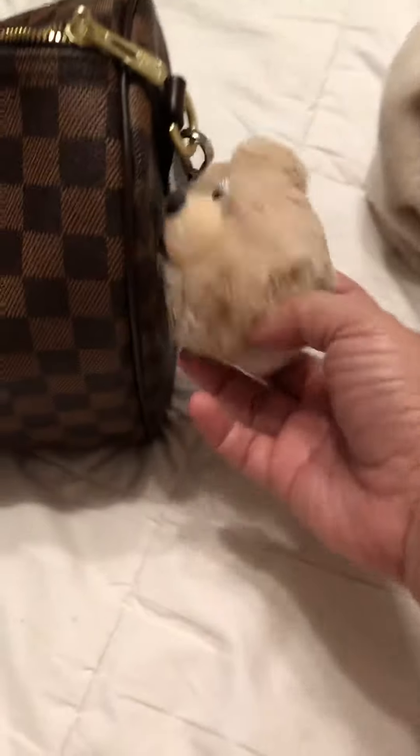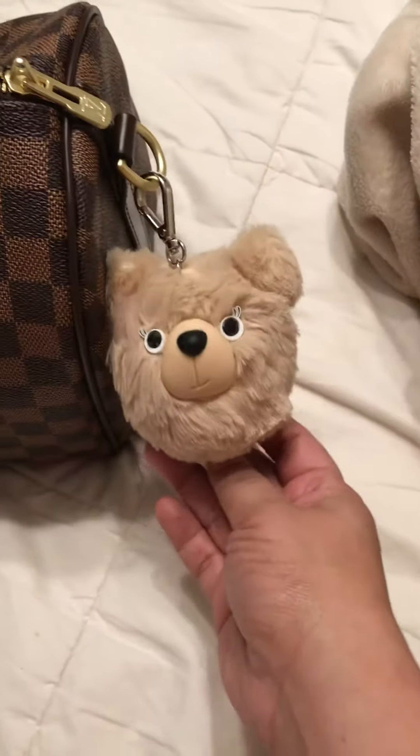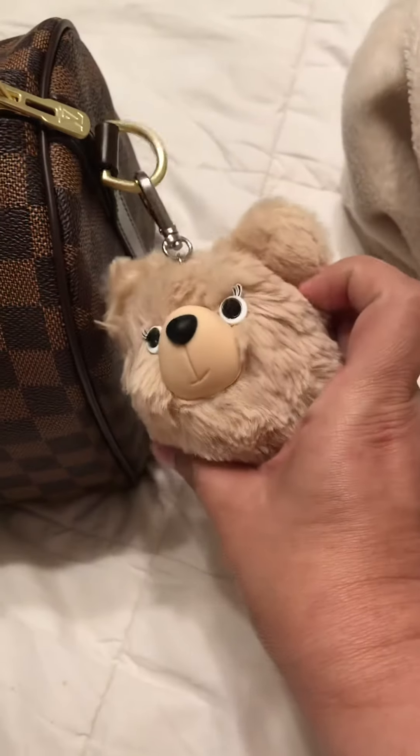We're going to start with What's In My Bag Wednesday — it's a little bit late, but look at my bear! It's cute, it's a hand sanitizer. I got it from Bath and Body Works, guys.